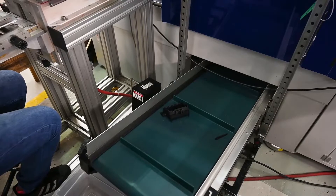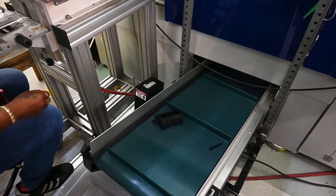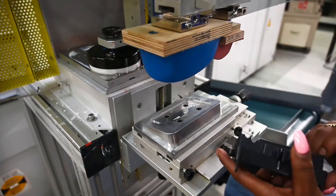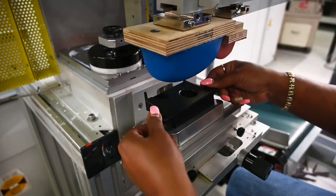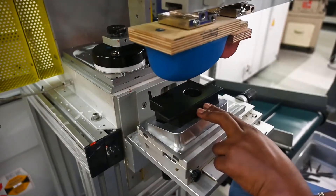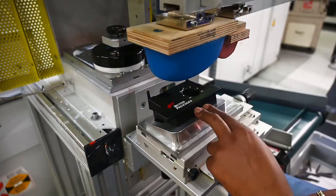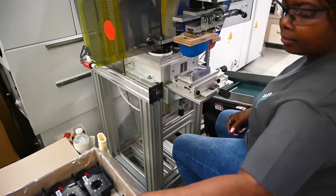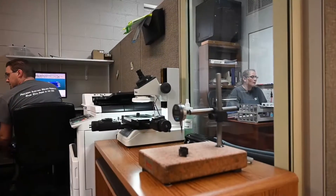We do complete process validation and offer complete post-mold operations: hot stamping, pad printing, heat staking, over molding, packaging and fulfillment for our customers — both high speed and low speed packaging as well. Production-wise, we offer full complete turnkey molding operations from mold construction and mold trials through first article inspection and into production molding.